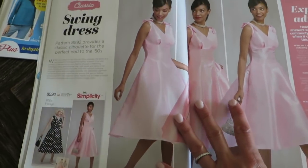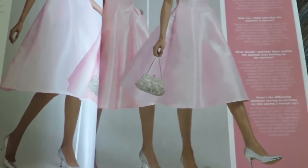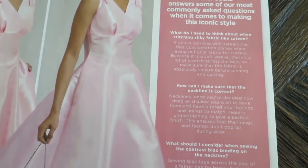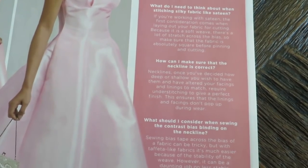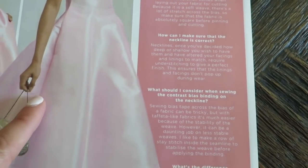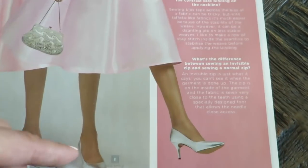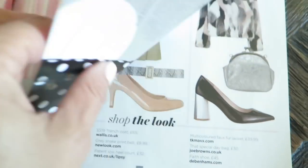Next is the swing dress they're calling it, which is Simplicity 8592. More expert advice — the questions are: What do I need to think about when stitching silky fabric like sateen? How can I make sure the neckline is correct? What should I consider when sewing the contrast bias binding on the neckline? And what's the difference between sewing an invisible zip and a normal zip? Those are great questions. I really like her shoes — I have some very similar. I love metallic.